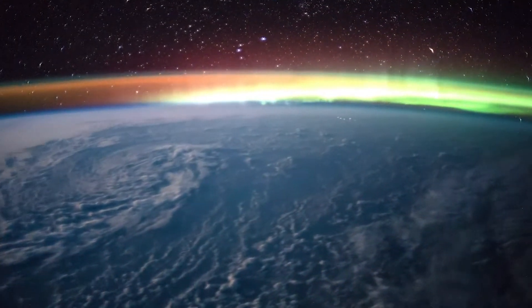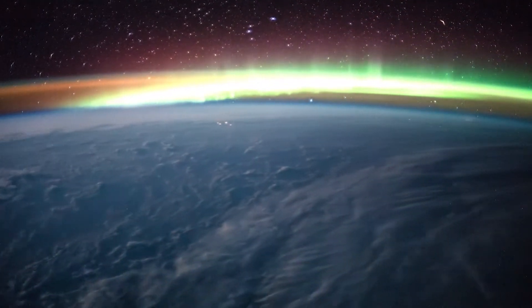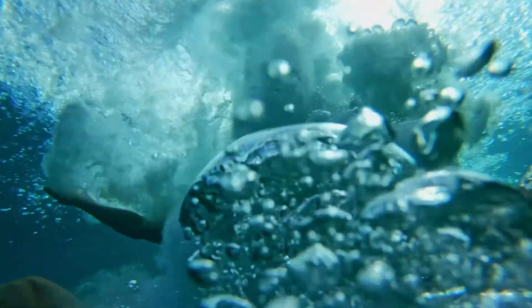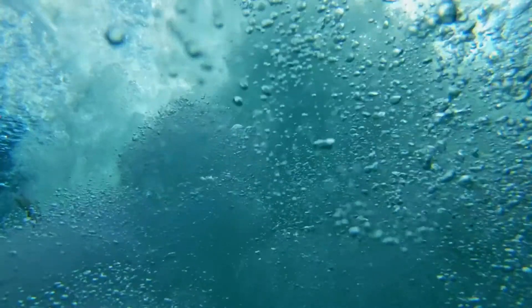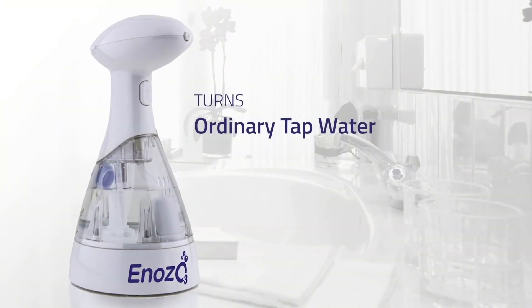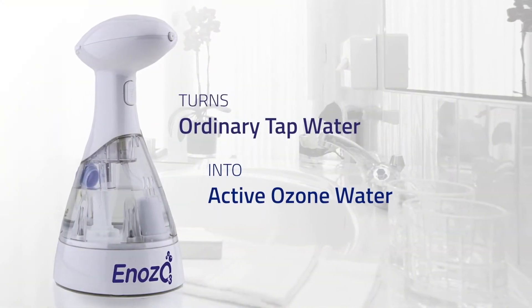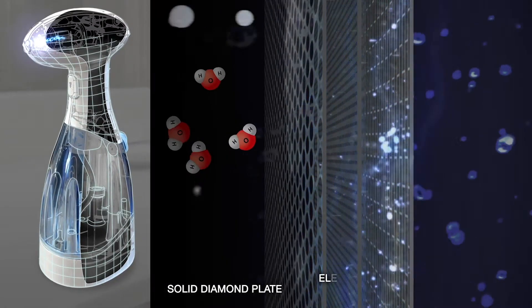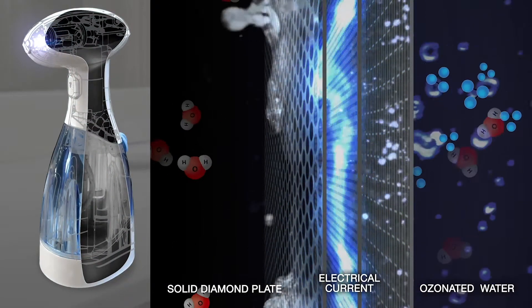This is ozone. It's normally found in the lower portion of the stratosphere. This is water. Together with ozone, it forms nature's most powerful sanitiser. This is an Ozo. It cleans things. Specifically, our scientists have harnessed these two natural elements to sanitise and deodorise things.